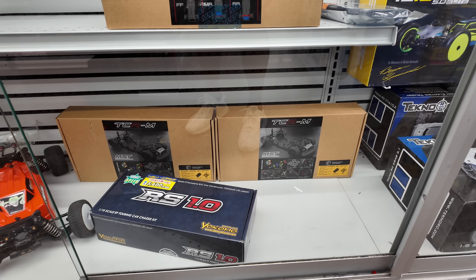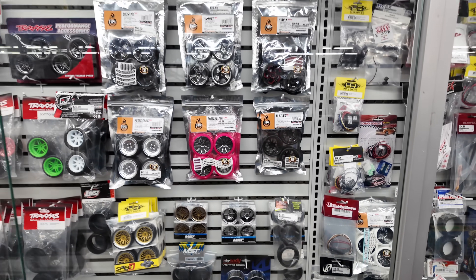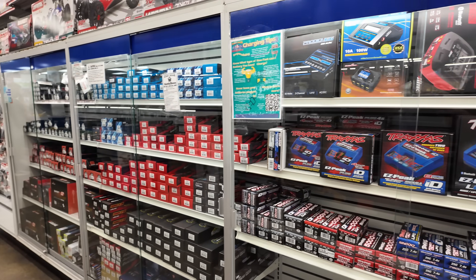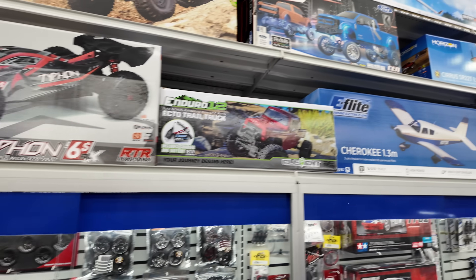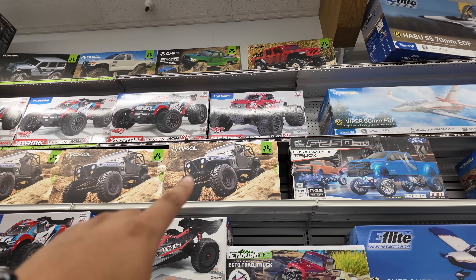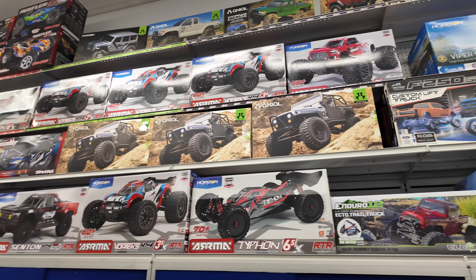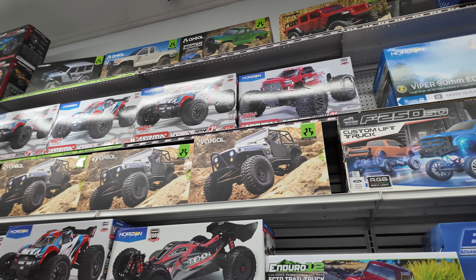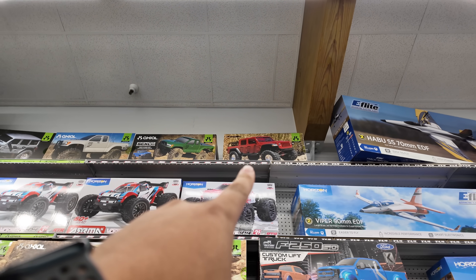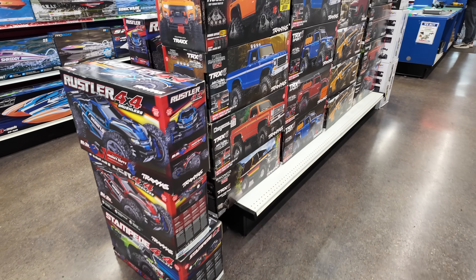We've got some stuff here — TCRM, don't know what that is. Looks like some consignment buggies. Some drift tires up here, a bunch of chargers, batteries — they've got a good selection of batteries and chargers. The Axial Renegade — I don't have one. There was a big craze for that body style Jeep. We've got all the different Armas, the Traxxas vehicles, the Vortex Granite, more Axials, a couple of Base Camps, the Rubicon Jeep, and all the Slash vehicles.